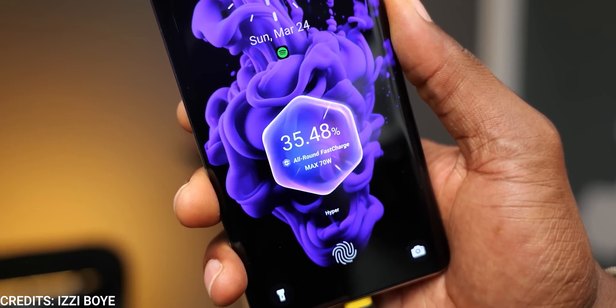Securing both devices is an in-display optical fingerprint scanner, which is fast and accurate. The less secure face unlock is also available for those who use it.